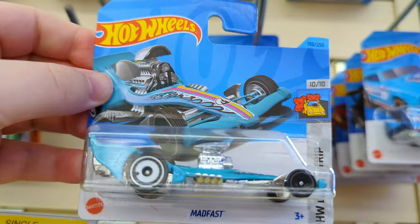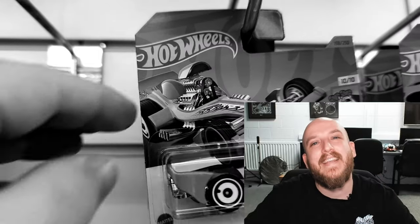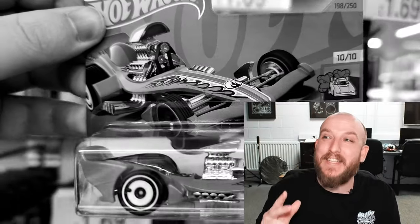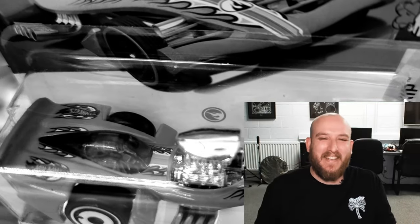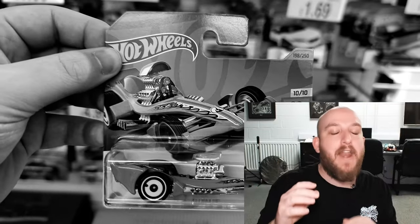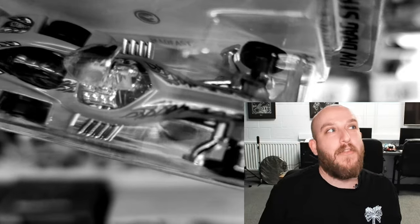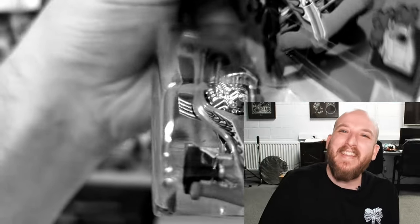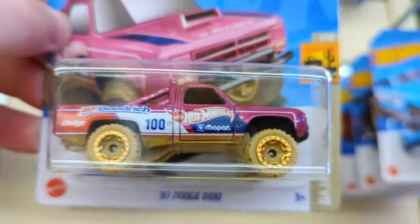Next up we've got a Mad Fast - a nice looking drag strip fantasy, pretty cool. I made a big mistake - I actually didn't know it was a treasure hunt at the time. This footage is actually me a day later going back to the store to pick up the treasure hunt. I thought I'd let you all know how much of an idiot I am, and also that a guy who's been hunting Hot Wheels for eight months still makes mistakes on whether it's a treasure hunt or not. Anyway, I picked it up.